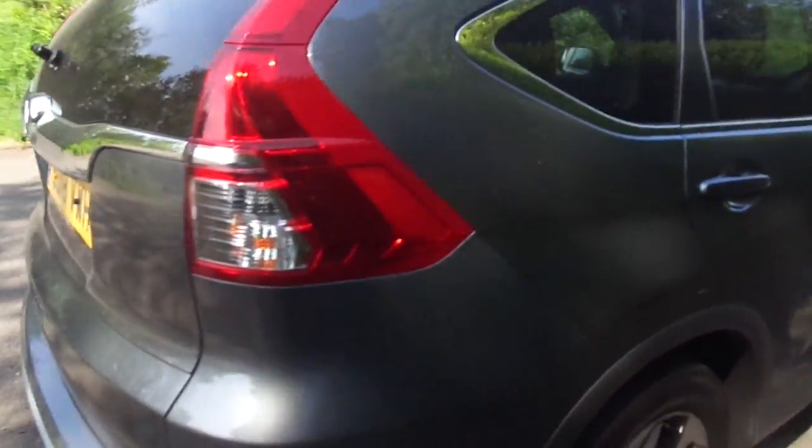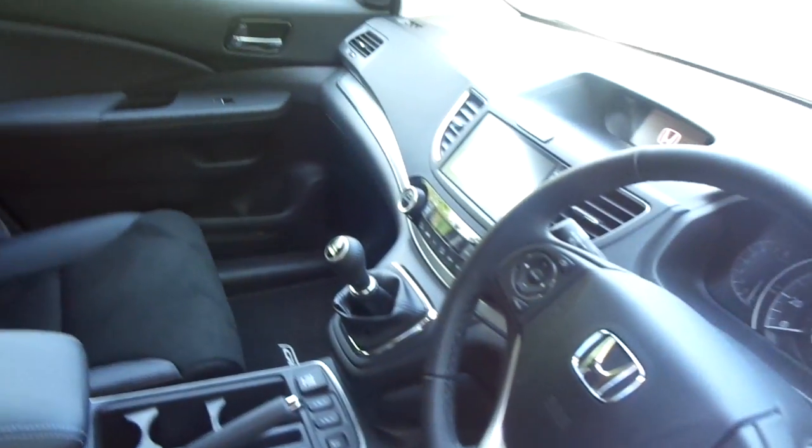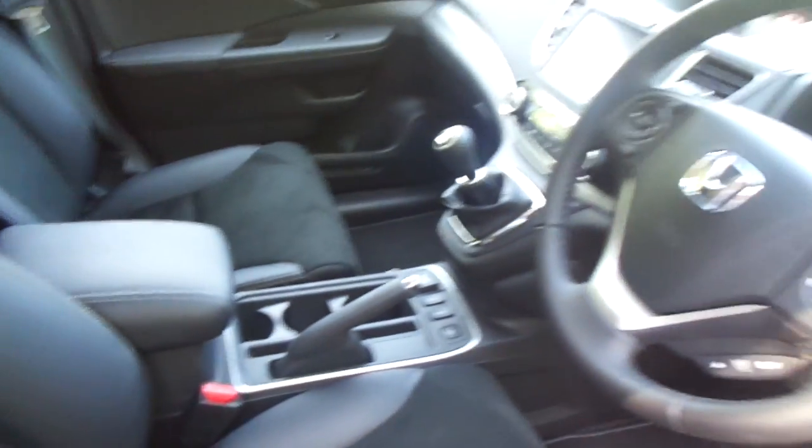Front and rear parking sensors with the reversing camera, sat-nav, auto lights, wipers, climate control, heated seats.